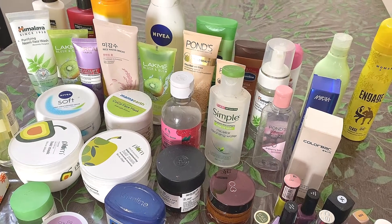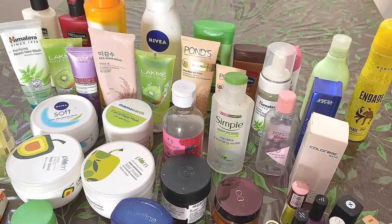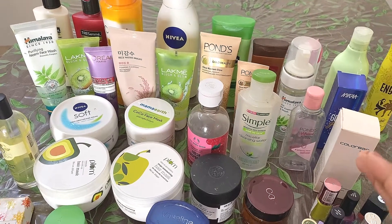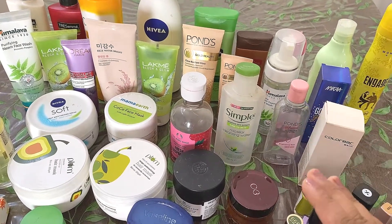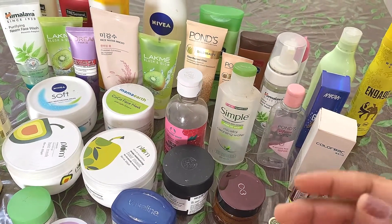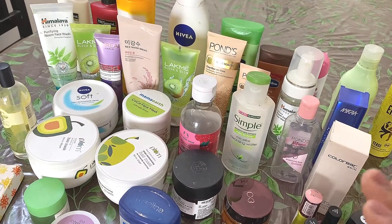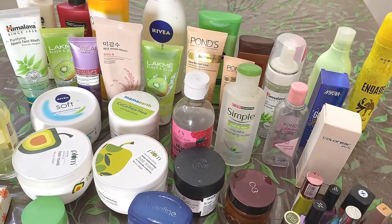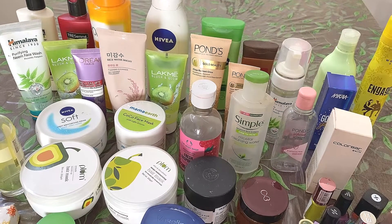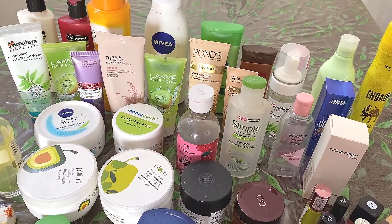Hello friends, welcome to my channel and welcome to today's video. I hope you all are having a great day so far. Here you can see that I have all my product empties. Emptying a product gives me immense satisfaction and happiness both at the same time. Because if I have put my hard earned money in any of the products, then emptying it to the last bit gives me immense happiness. Now let's begin the video and see what all empties I have in the past 2-3 months.